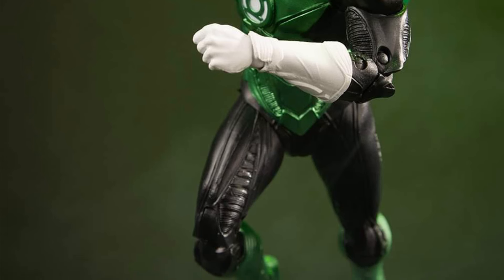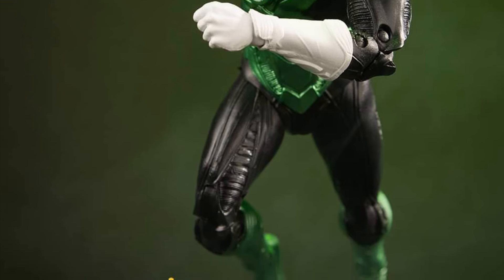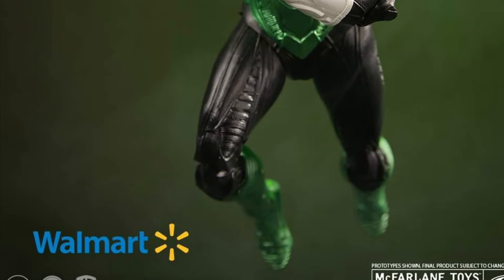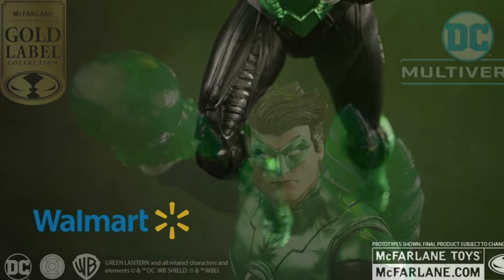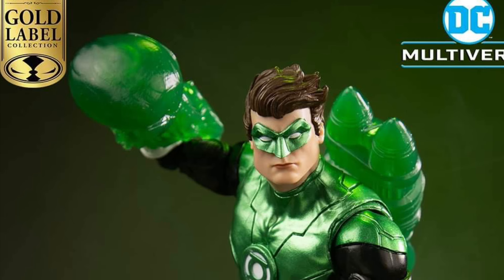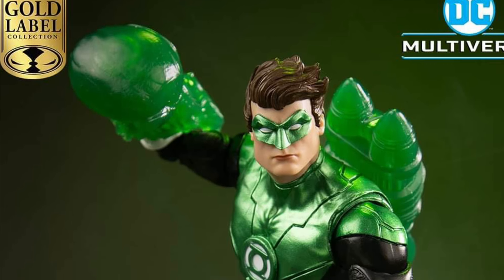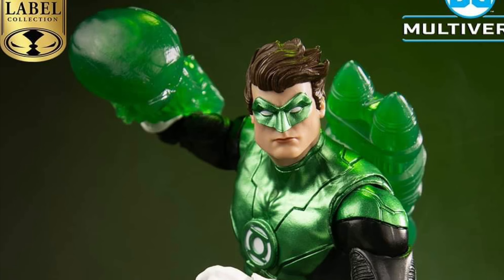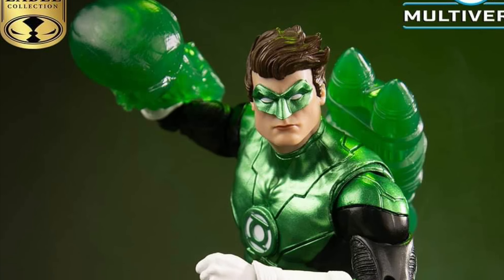It looks okay, but the only thing I will say is his face sculpt — Hal's face sculpt doesn't look like Hal, does it? It looks a little bit more like Kyle, doesn't it? Drop a comment below, guys. If you have the Kyle Green Lantern, are they kind of reusing Kyle's face sculpt to sell it as Hal Jordan? Please do drop a comment below. I'm just speculating right now just by looking at his head sculpt there.